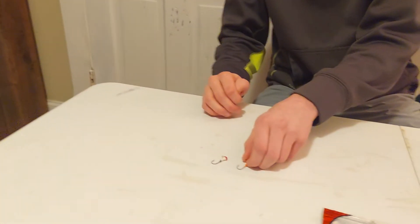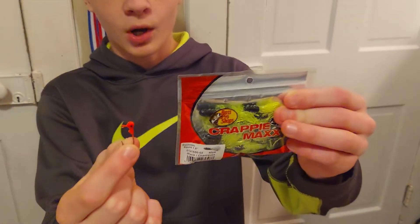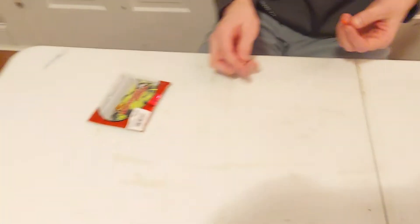My favorite jig heads for these are 1/32nd ounce, especially for the smaller squirm and squirts. You can rig them on the outside normally, or they make special jig heads you can put on the inside of the tubes so the fish don't see the jig head — that helps with finicky fish. You can also float these under a bobber and you'll get into the sunfish.